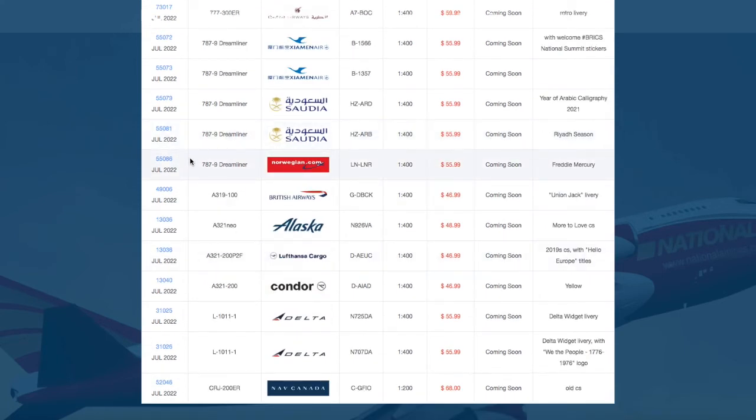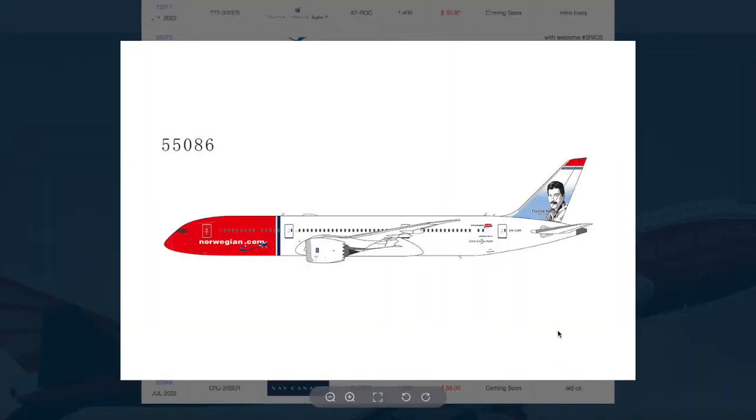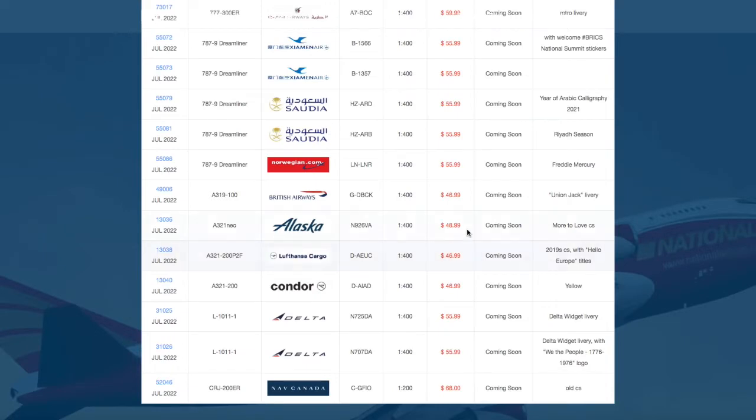Moving on to the last 787 of this release, we have a Norwegian 787-9 — I haven't seen this livery in such a long time. Registration is Lima November Lima November Romeo, and the price is $55.99.